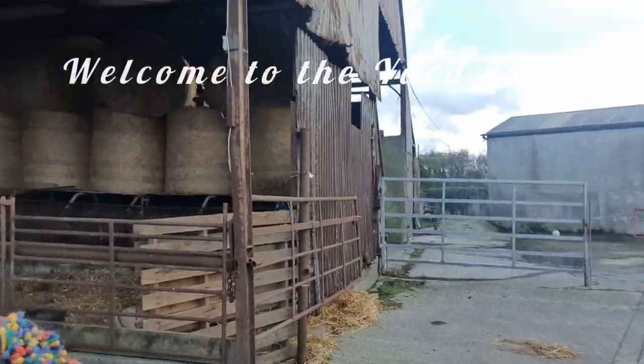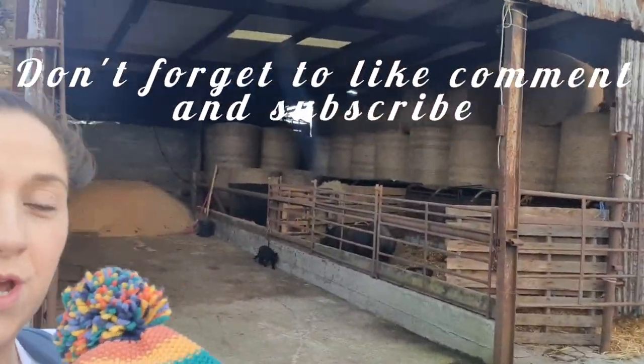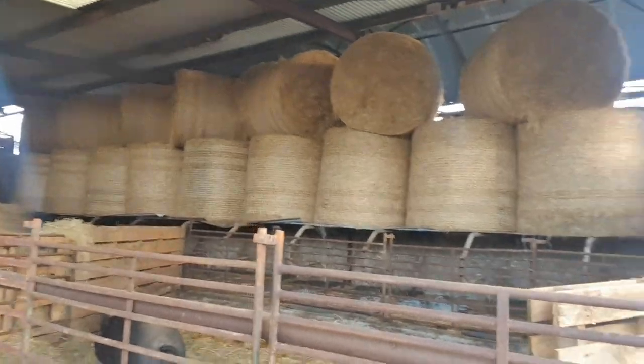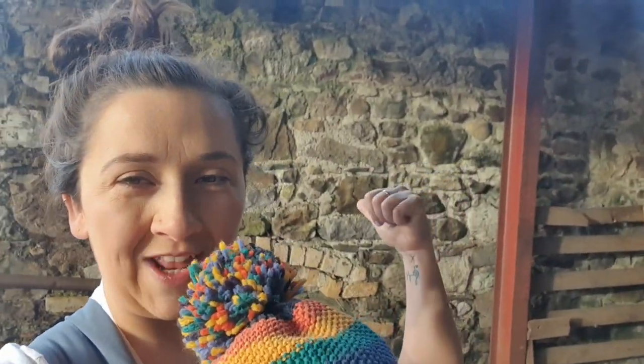I'm going to start with this shed here. This is where we store our hay. As you can see it needs a lot of work. Originally there would have been cattle in it — cubicles at the back. You can probably see them; we have them kind of fenced off. There would have been cattle in it years ago, dairy cows. There hasn't been cattle in it in a long time.